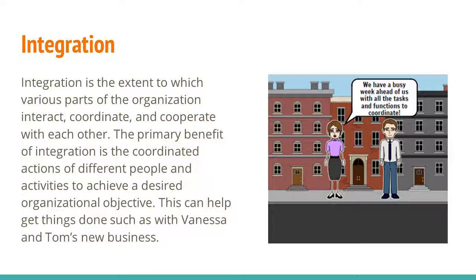Integration. Integration is the extent to which various parts of the organization interact, coordinate, and cooperate with each other. The primary benefit of integration is the coordinated actions of different people and activities to achieve a desired organizational objective. This can help get things done, such as with Vanessa and Tom's new business.